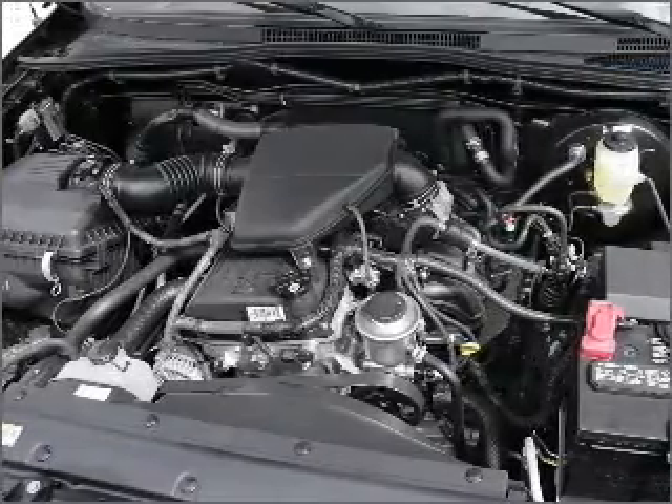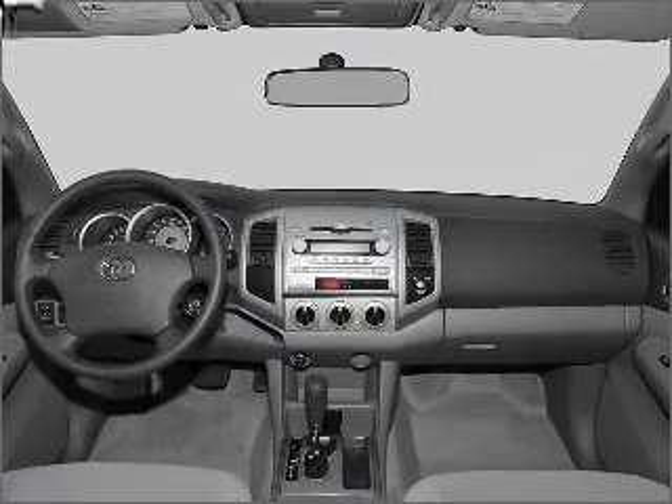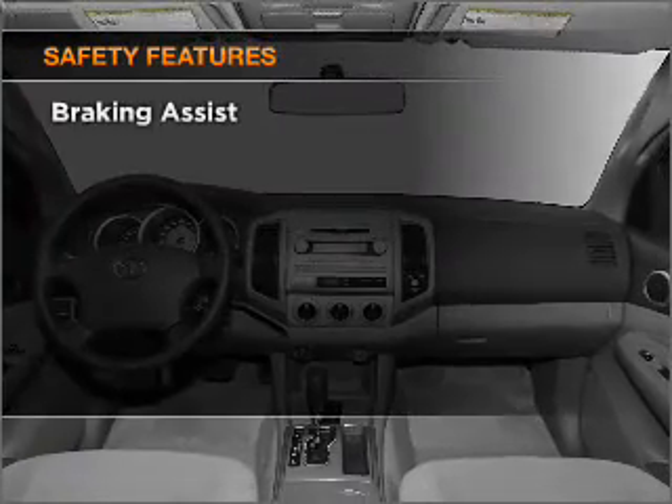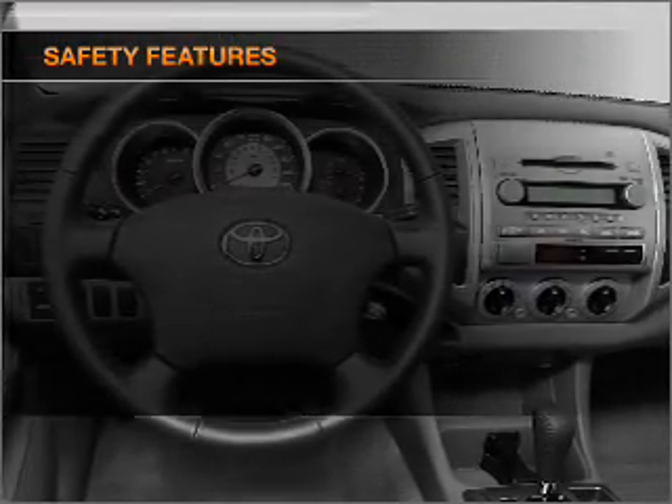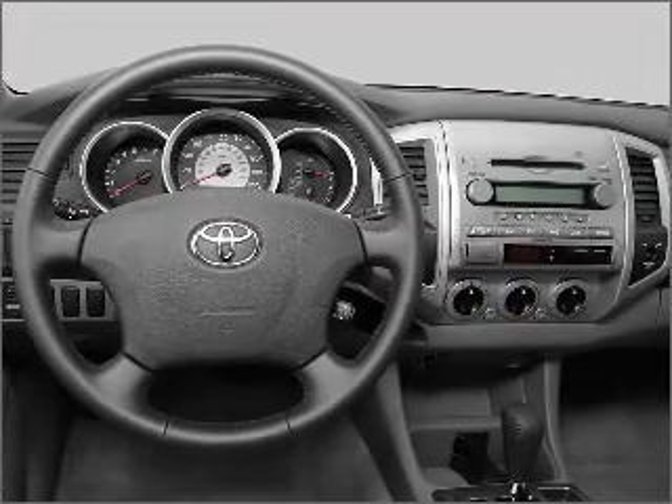Air conditioning, power steering, and AM-FM stereo with a CD player. If safety is a high priority, rest assured knowing that these top safety components are included: front ventilated disc brakes.